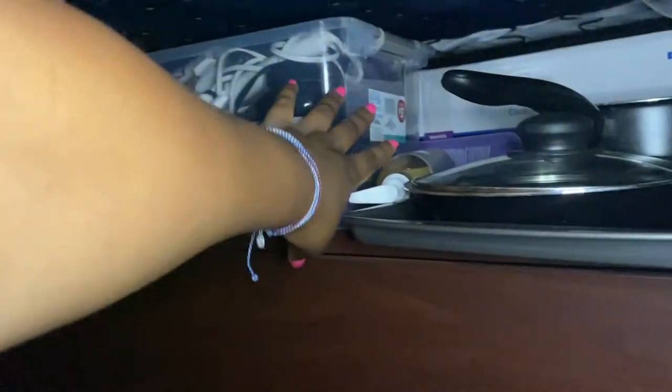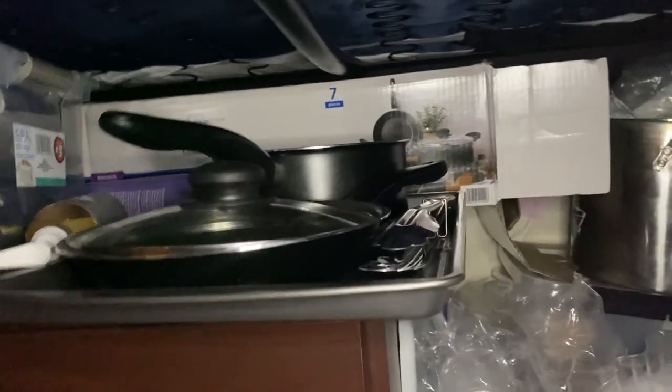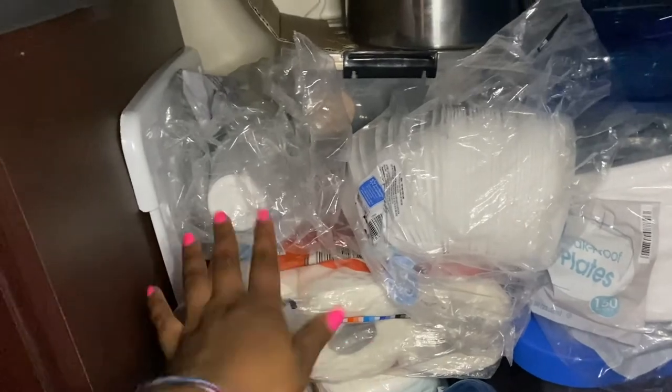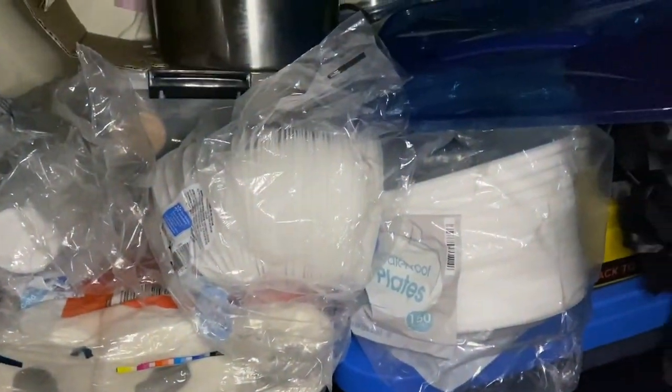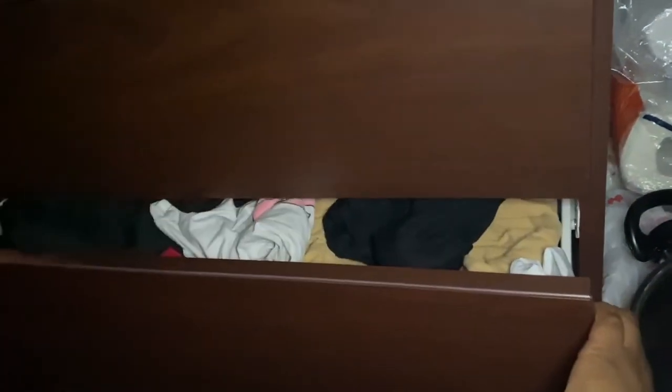Under the bed I have bins with all my hair supplies — there are two bins back there. Beside them I have my pots because we do cook downstairs — we cook meals and stuff. I also have toilet tissue, cups, bowls for cereal, my Ugg boots, and chip boxes — just chips. There are also some extra clothes under there, and these drawers are just clothes — shirts, ripped jeans, and night clothes.